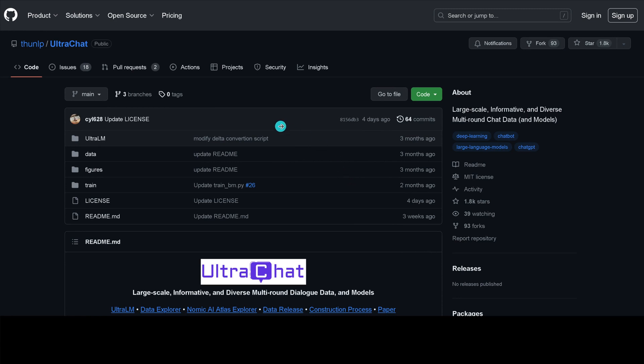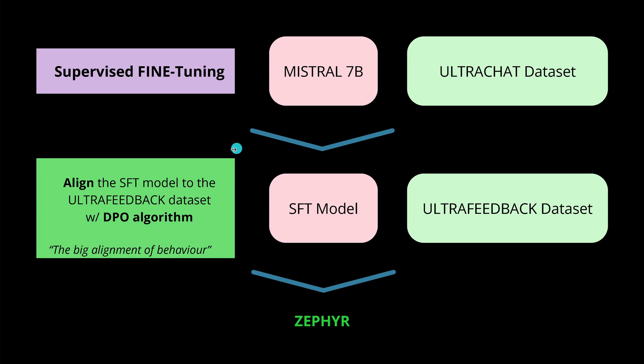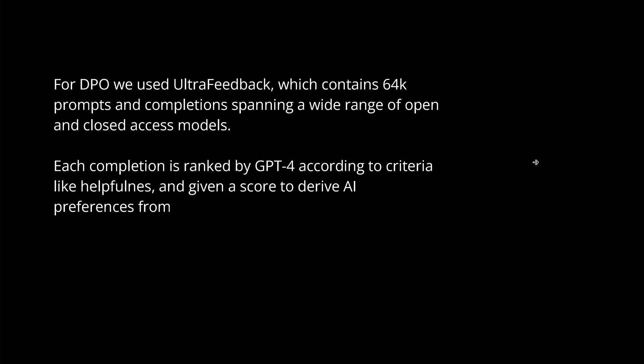Now we have our supervised fine-tuned model. The next step is to use another dataset for our alignment algorithm — our DPO. Go to the GitHub repo for UltraChat — really informative — but please notice the restrictive licensing. Lewis tells us that for DPO, they used the UltraFeedback dataset, where completions are ranked with a score.